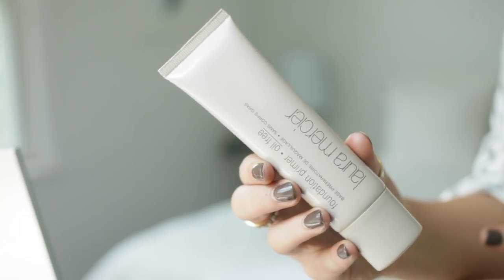Now that we're moisturized, I'm gonna go in with a primer. For primer I'm gonna use the foundation primer from Laura Mercier.